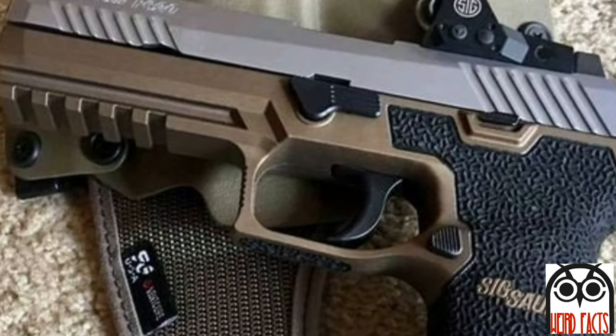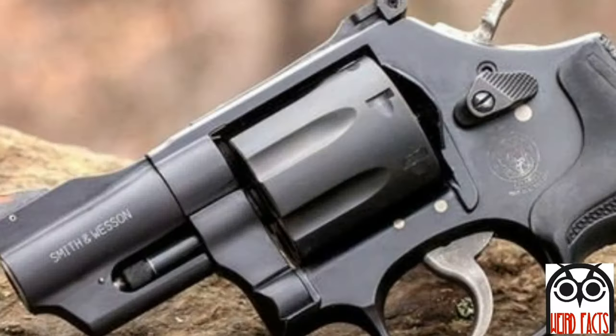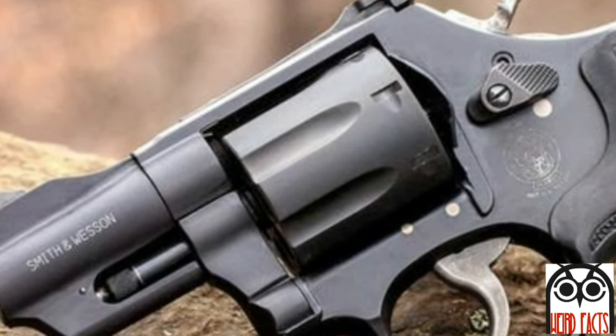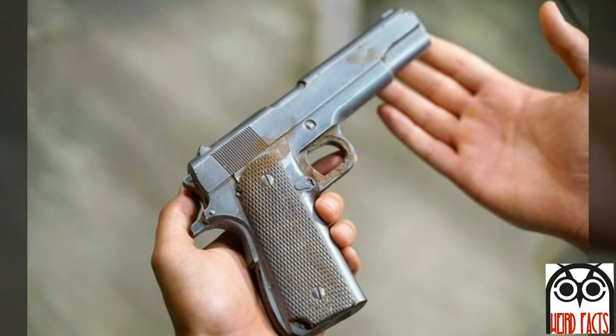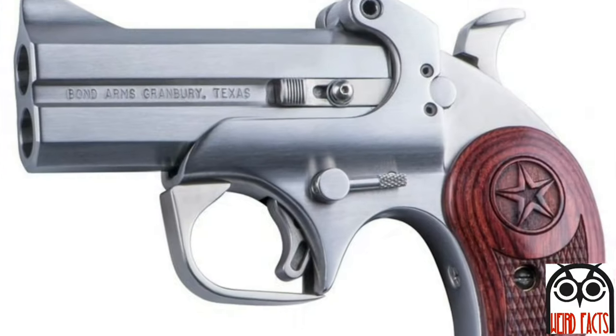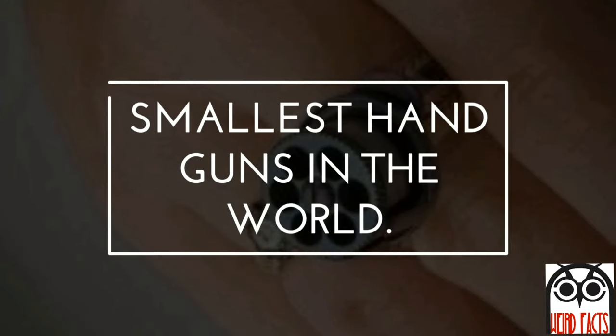A handgun is a short-barreled firearm that can be held and used with one hand. The two most common handgun subtypes in use today are revolvers and semi-automatic pistols, although other handgun types such as derringers and machine pistols also see infrequent usage. Today we bring you the list of smallest handguns in the world.